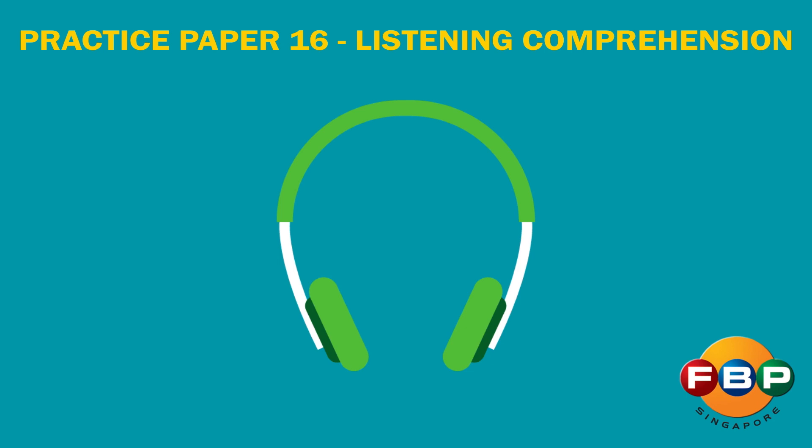Listen to passage 2, then answer questions 3 and 4. Hello, Amir. I need your help. Hello, Aksha. Sure. How can I help you? I need to go to the library. Can you tell me how to go there, please? There are a few libraries. Which library do you want to go to?